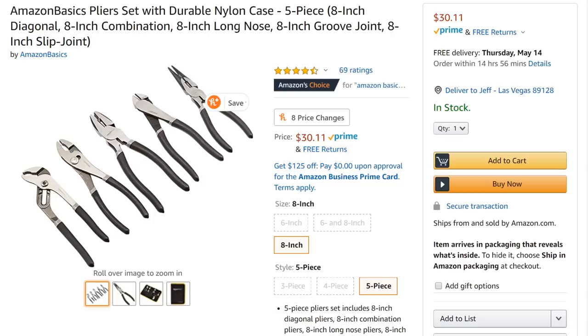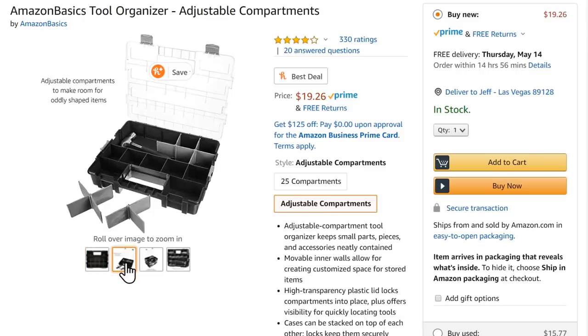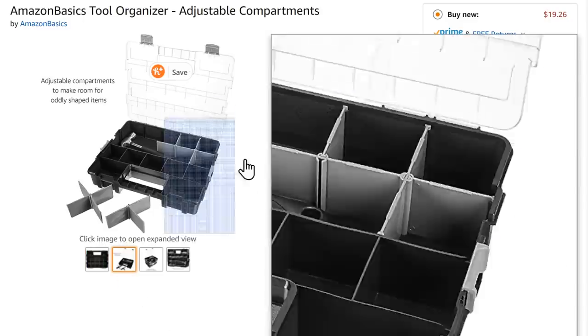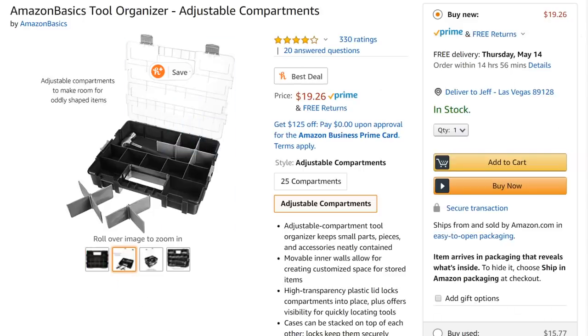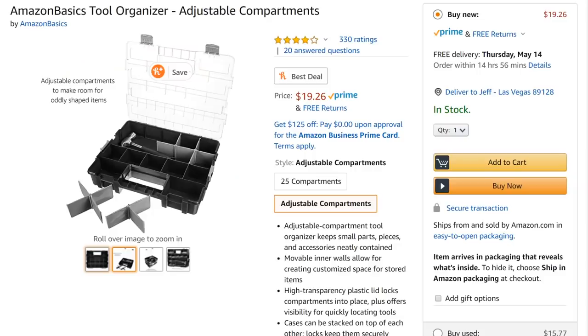How about tool organizers? Amazon has a basic compartmentalized tool holder for $20. Harbor Freight has one for $6, and the little trays actually pop out. You can mix them around, but you can't change the size of the compartments like you can with the Amazon one. So that's a win for Amazon — though I'm not sure it's a three-times-the-price kind of win.